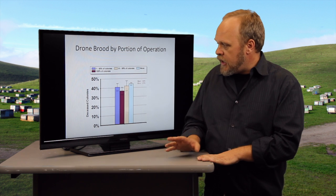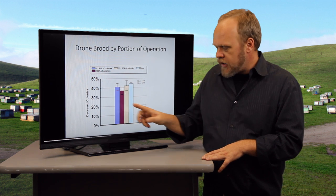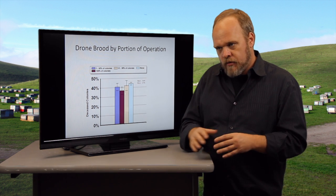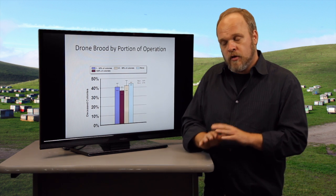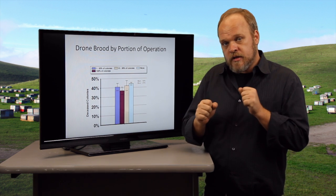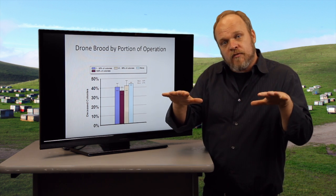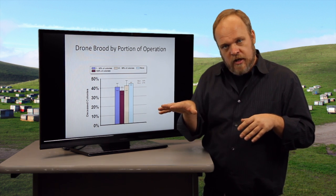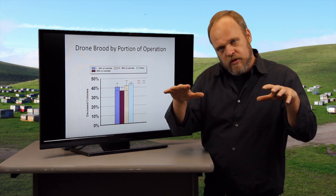However, a very consistent finding is that the drone brood removal effect really becomes very clear when you use it on all your colonies — not just half of your apiary but your entire operation. So if you're going to use drone brood removal you have to use it on all your operation; you can't just do it on some if you want to have increased survivorship. What we think is happening is that if you're not treating uniformly, colonies with high mite levels cause so much drift that mite loads get spread throughout your apiary.